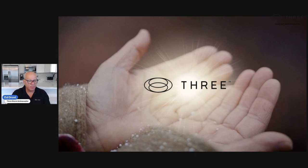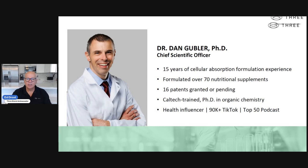3 Collagen — our product line 3, if you haven't heard of it, is the highest quality collagen on the market. It's all because of Dr. Dan Gubler — 15 years of cellular absorption technology formulation. He's formulated over 70 nutritional supplements, 16 patents granted or pending, Caltech trained.